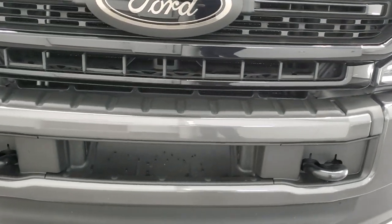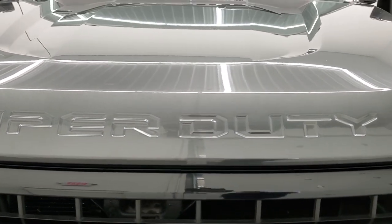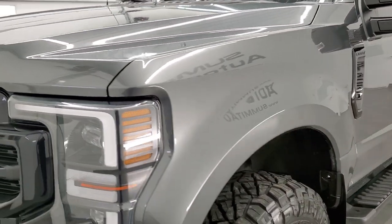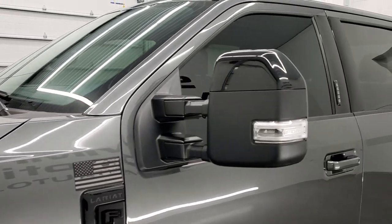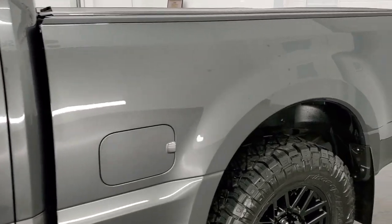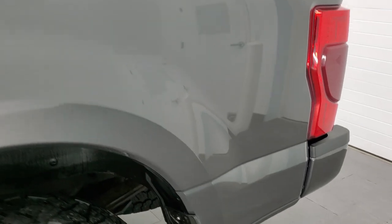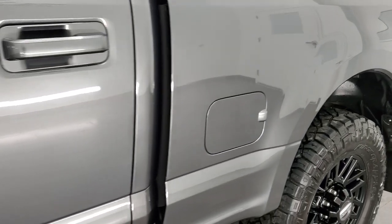We are going to go inside, underneath, start it up, and take a look under the hood as well in this video. Magnetic gray metallic is the color and we shoot all of our videos in 1080p, 60 frames per second. So if you have HD capabilities on your computer, tablet, smartphone or television, I highly recommend turning them on right now because it is your best way to check out the quality, condition, options and cleanliness of the truck before seeing it in person.